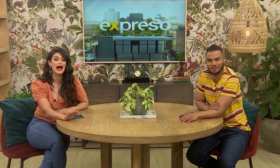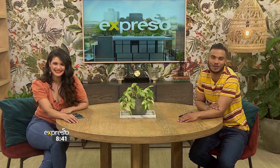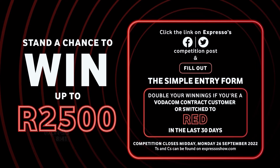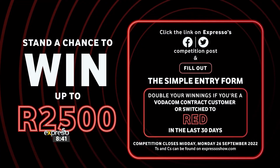Amazing — enjoy those winnings! Remember, you too can join in on the pop quiz. It's a lot of fun and you stand the chance to win up to 2500 rand, with the opportunity to double those winnings if you are a Vodacom contract customer or have switched to Red in the last 30 days. To enter, click on the link on the competition post on Expresso's Facebook or Twitter pages and fill out the simple entry form. You could be called to participate in next week's Red core quiz, where you'll receive 500 rand for every correct answer. Entries close on Monday the 26th of September at midday, and T's and C's can be found on expressoshow.com.